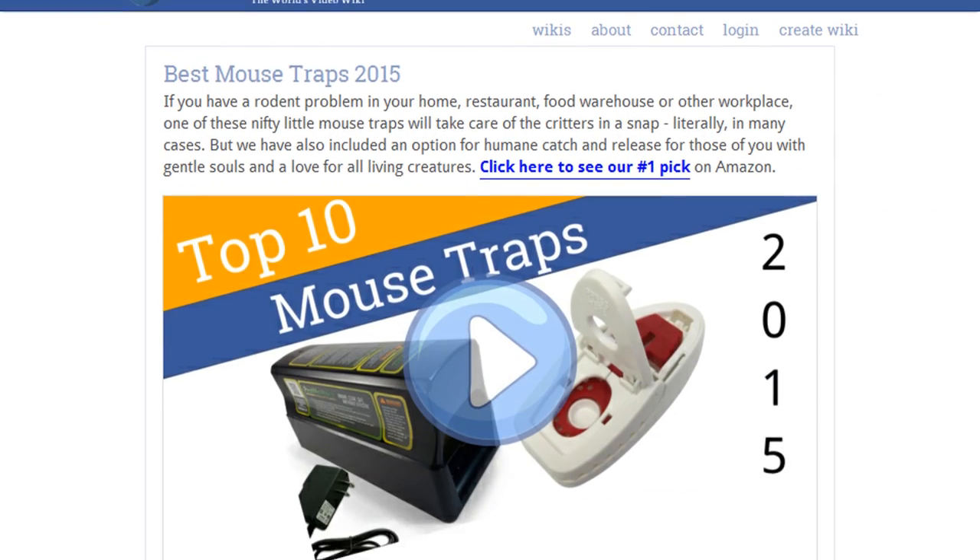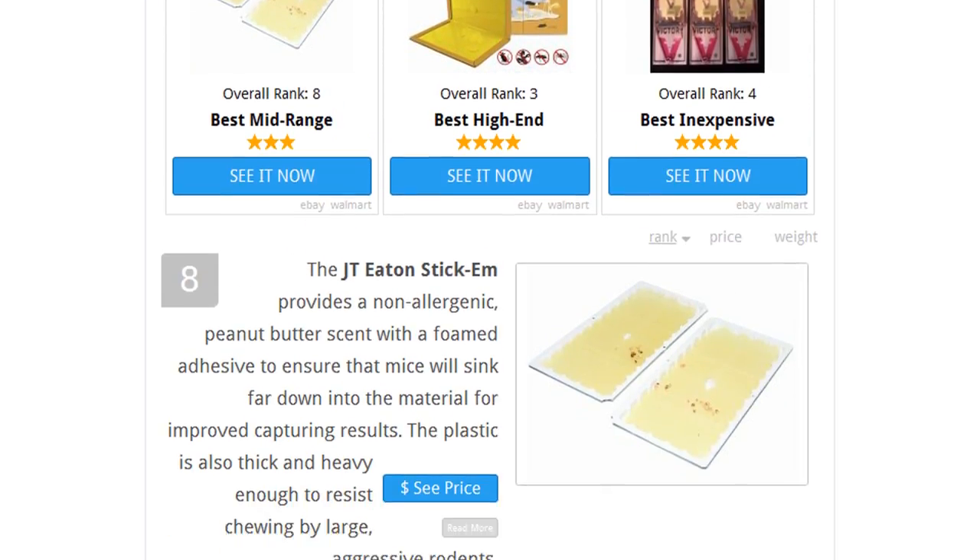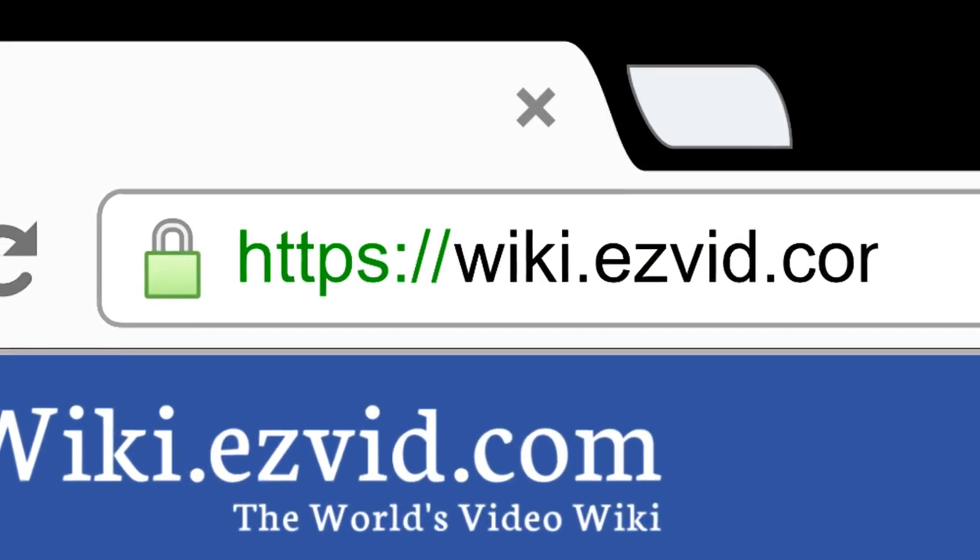To see all this stuff, go to wiki.easyview.com and search for mouse traps or click beneath this video.